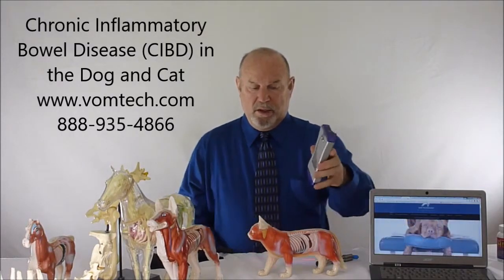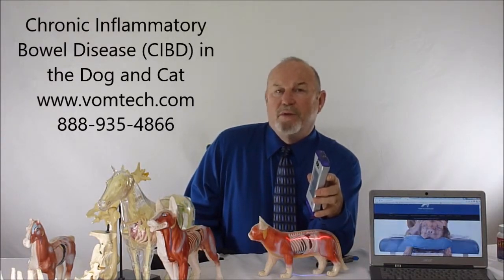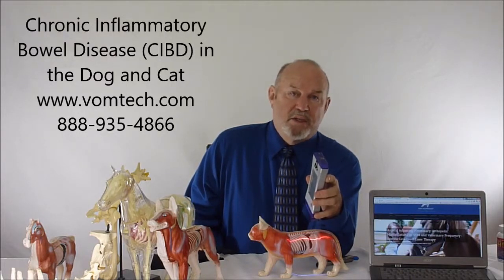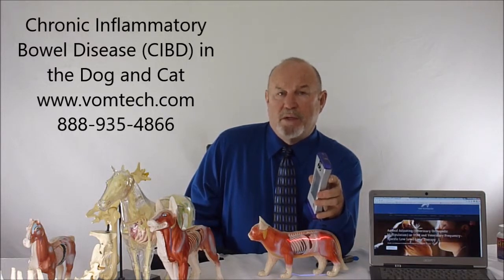We can use frequency-specific laser therapy to hyposensitize the system, lasering the animal with the correct frequencies: 887.5, 73.24, 667, and 343. These techniques are covered extensively in the advanced and basic laser courses available at the vomtech.com website.